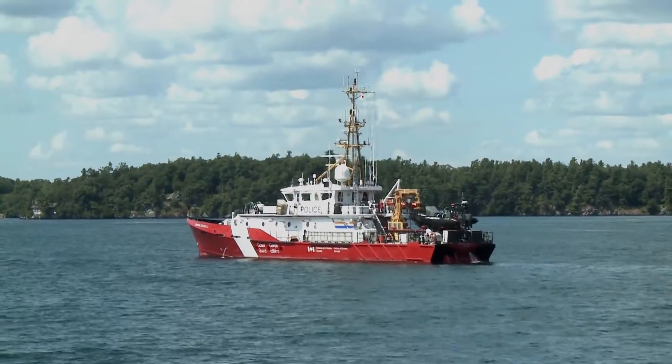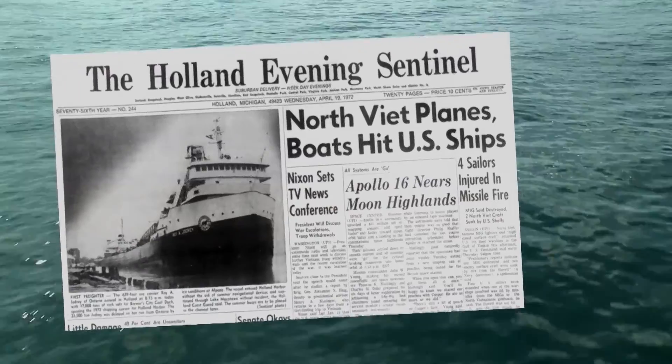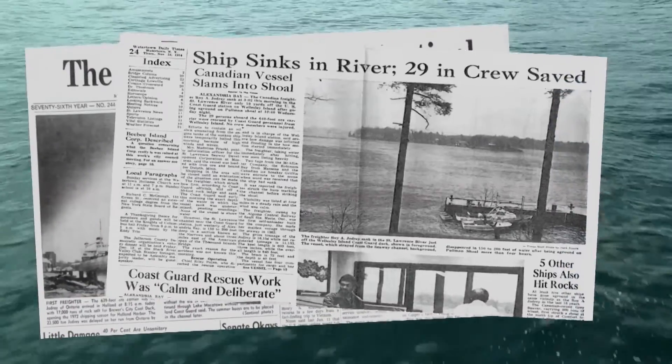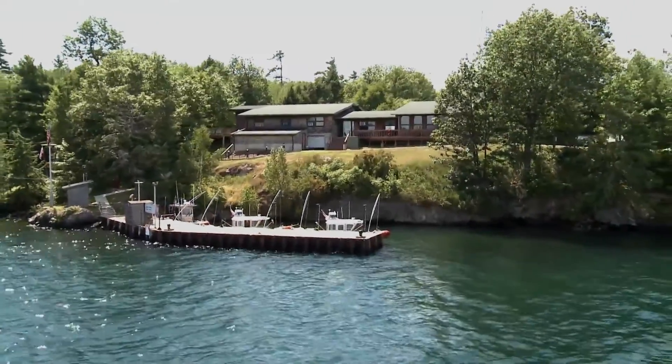It was towed to the Coast Guard Station on Wellesley Island. Attempts to keep it afloat failed and the ship capsized and slipped below the surface. It rests today in approximately 250 feet of water in front of the Coast Guard Station.